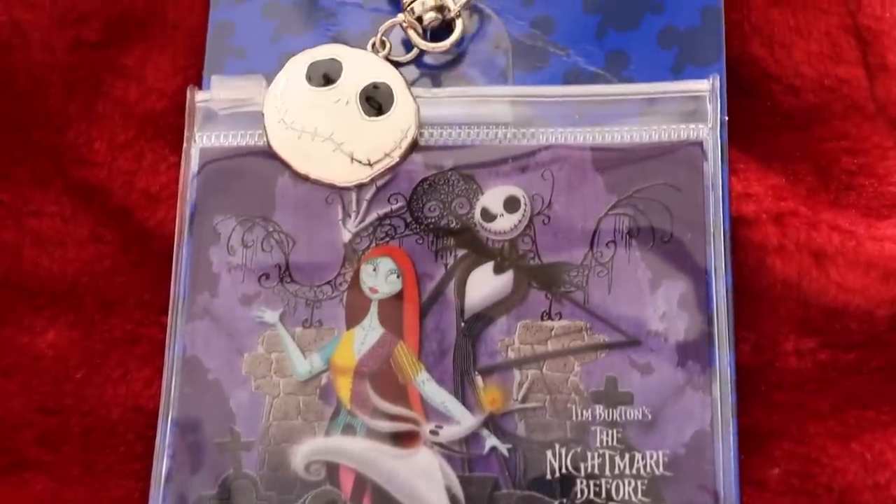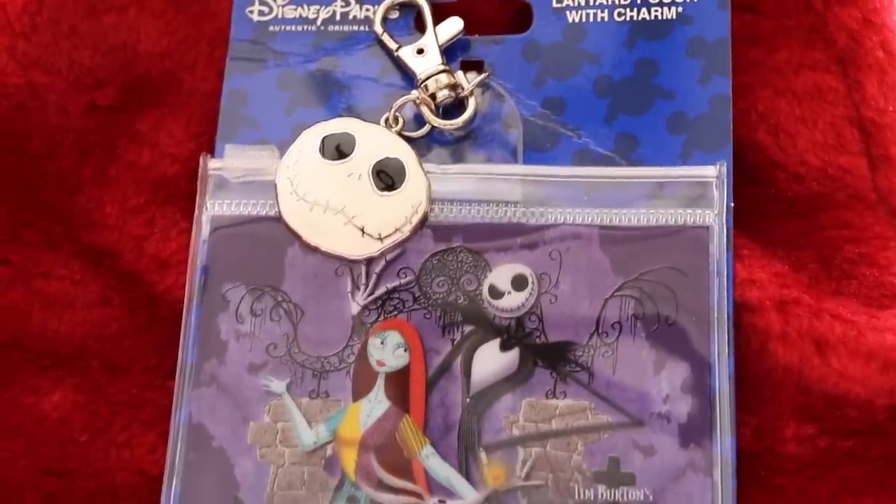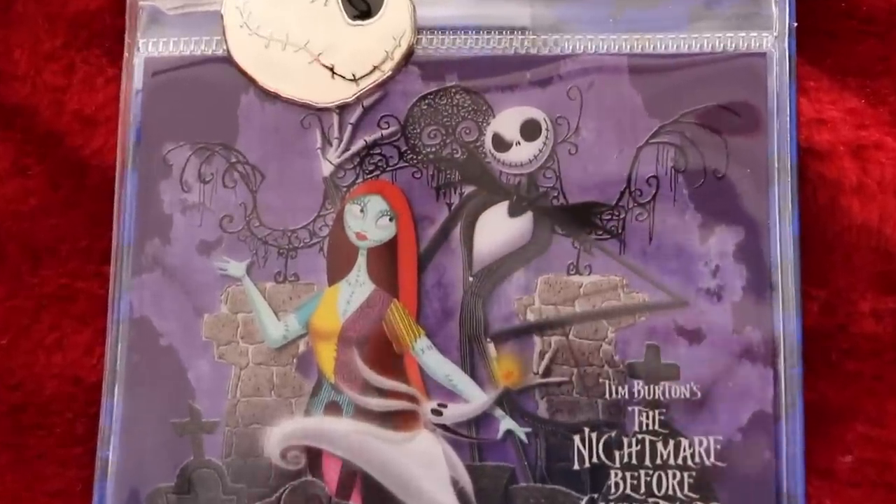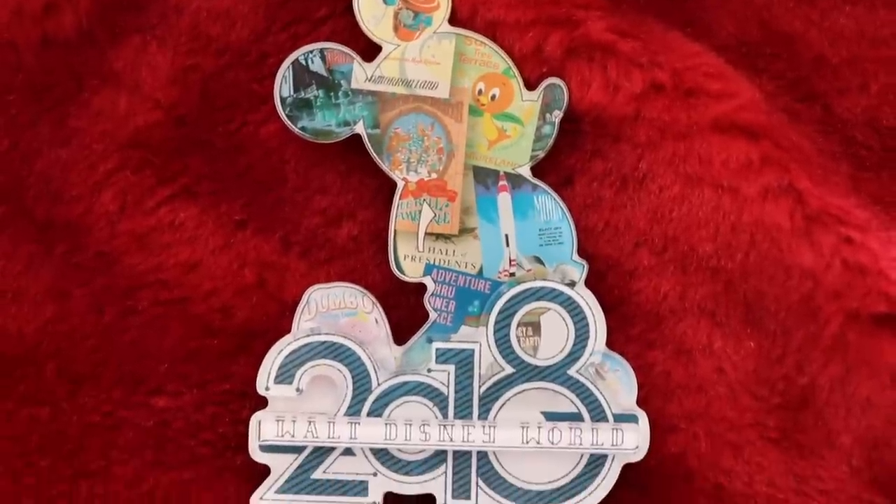I'll show you everything I got from the outlet first. I picked up this lanyard with Jack and Sally on it — The Nightmare Before Christmas is one of my favorite movies. I was planning to use it at Universal since you need to wear a lanyard there, but I ended up getting a Secret Life of Pets one instead. I also picked up this cute 2018 magnet with different scenes from Walt Disney World, including the Haunted Mansion, which is my favorite ride.